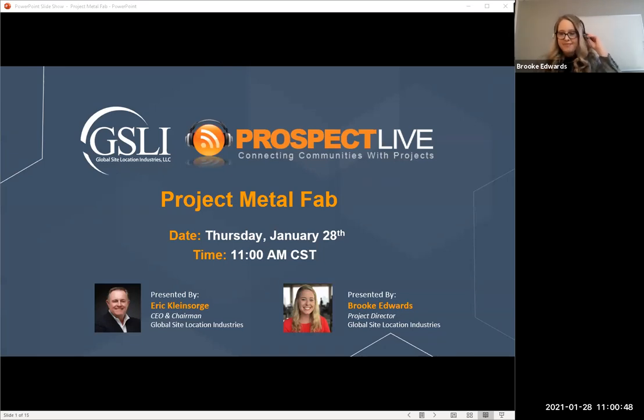All right Eric, can you hear me? Great. Thank you guys so much for joining in on our call. My name is Brooke Edwards; I am the Project Director for Global Site Location Industries and we're very excited about this project today. I met this project just a couple of weeks ago — it's a new one for us and we're really excited to help them.